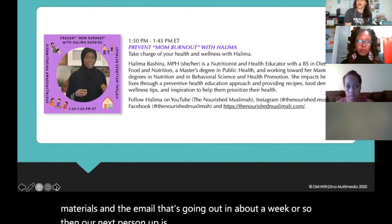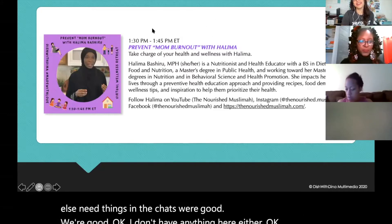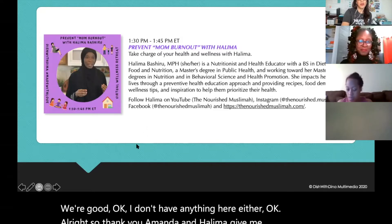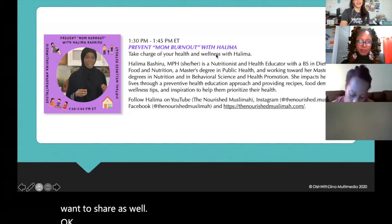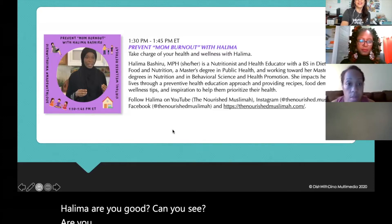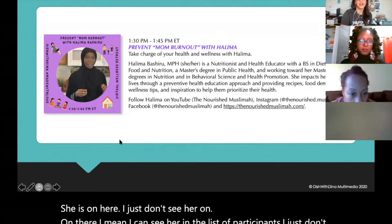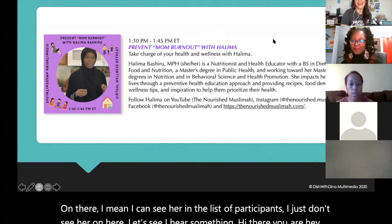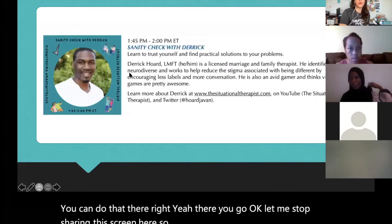The host introduces Halima as the next presenter and works through technical difficulties getting her on screen. After some back and forth about camera and video settings, Halima appears and is confirmed as the next speaker.